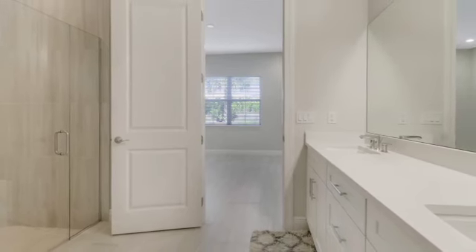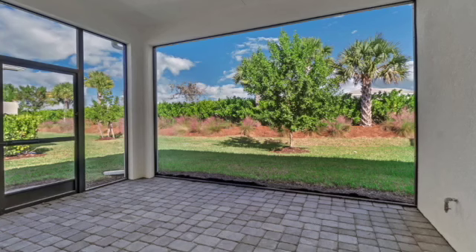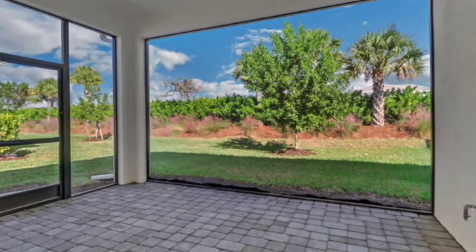The floor plan is open and spacious and very efficient, and it has a very private landscape view. You can also add a pool, spa, or extended lanai.